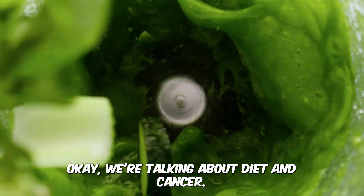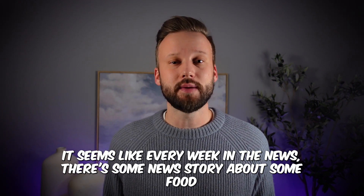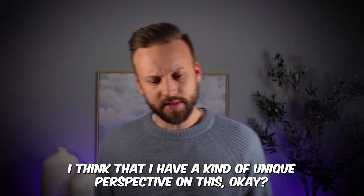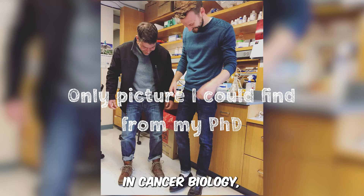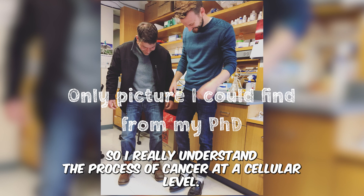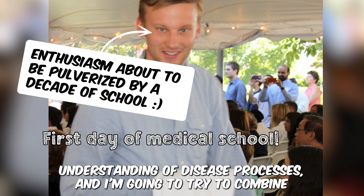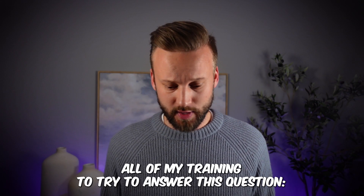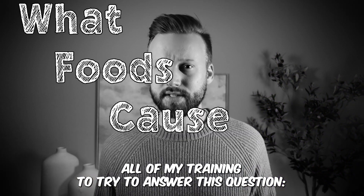We're talking about diet and cancer. It seems like every week in the news there's some new story about some food that might cause cancer. I think I have a unique perspective on this, because I'm a scientist with a PhD in cancer biology, so I really understand the process of cancer at a cellular level. At the same time, I'm also a doctor, so I have a pretty good understanding of disease processes. I'm going to try to combine all of my training to answer this question: What foods cause cancer?